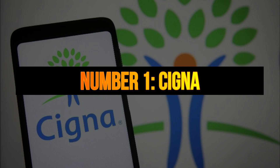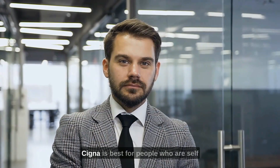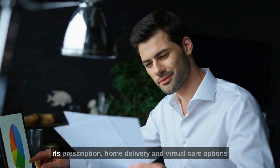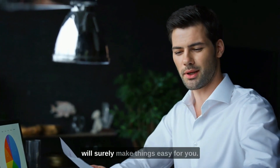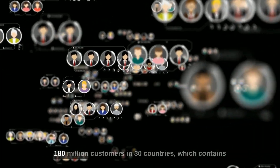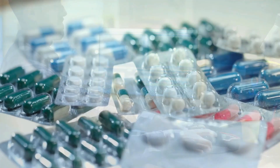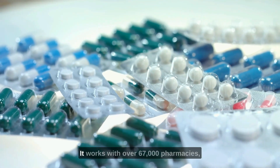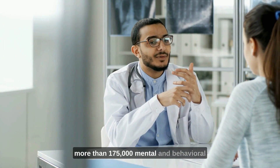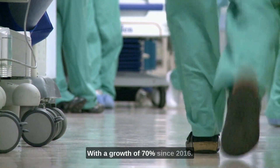Number one: Cigna. The first health insurance company on our list is Cigna, popular for its convenience. Cigna is best for self-employed people looking for convenient options, as its prescription home delivery and virtual care options make things easy. The company provides global coverage to 180 million customers in 30 countries, with 1.5 million providers and facilities. In the U.S., it works with over 67,000 pharmacies, more than 175,000 mental and behavioral health providers, and over 500 hospitals — with 70% growth since 2016.